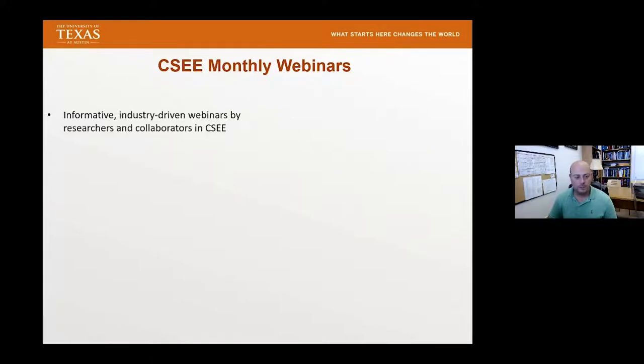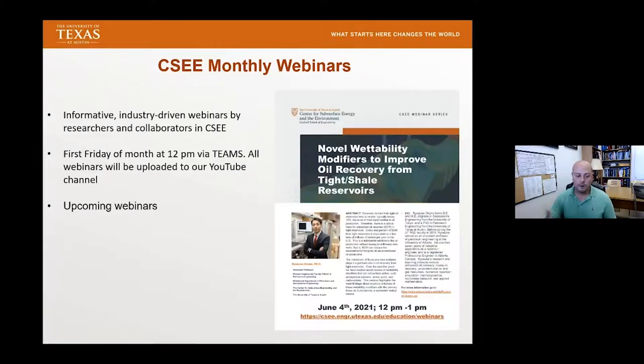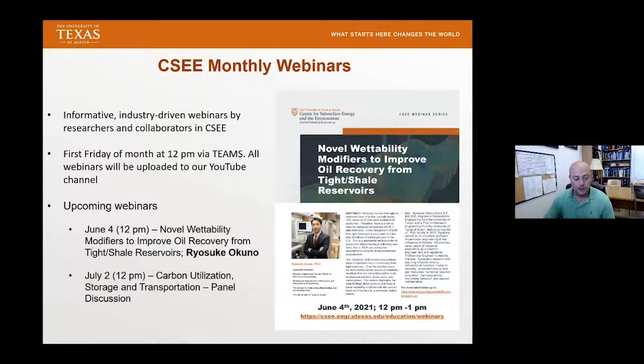These monthly webinars are informative industry-driven webinars by researchers and collaborators in the center. Generally they occur the first Friday of the month at noon via Teams. However, all webinars are loaded on YouTube if you can't make it live but want to watch after the fact. Our upcoming webinar next month on June 4th will be Dr. Rasuki Okunu, who will talk about novel wettability modifiers to improve oil recovery from tidal shales. The following month in July, we're planning a panel discussion on carbon utilization, storage, and transportation related to the industrial affiliates project.